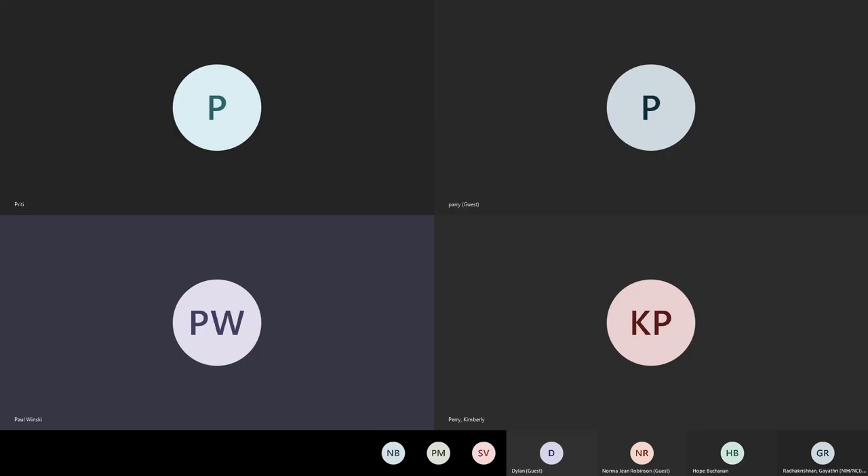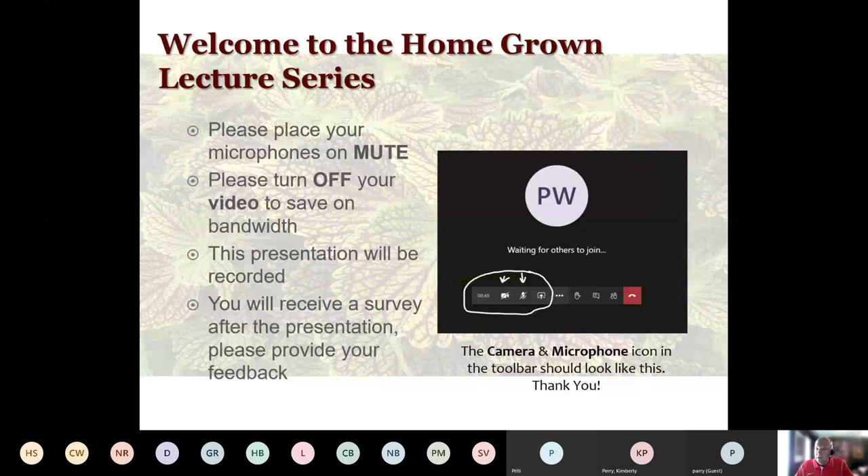Later on, I will also include the link to YouTube for this video.